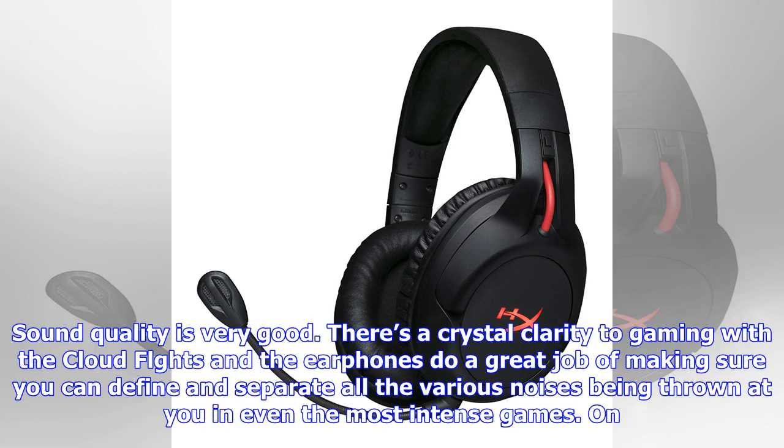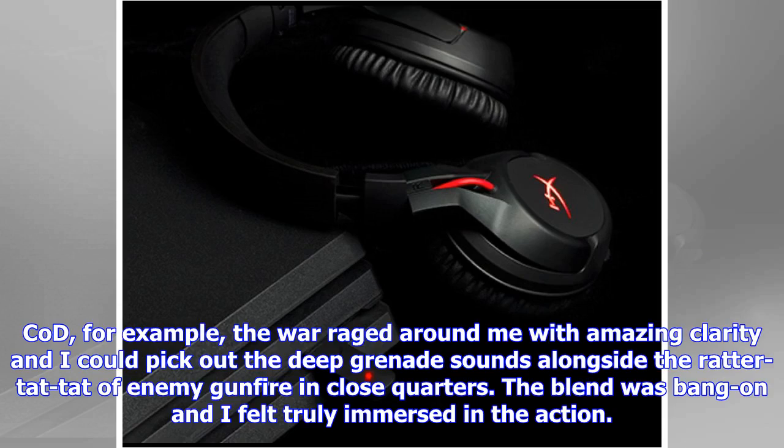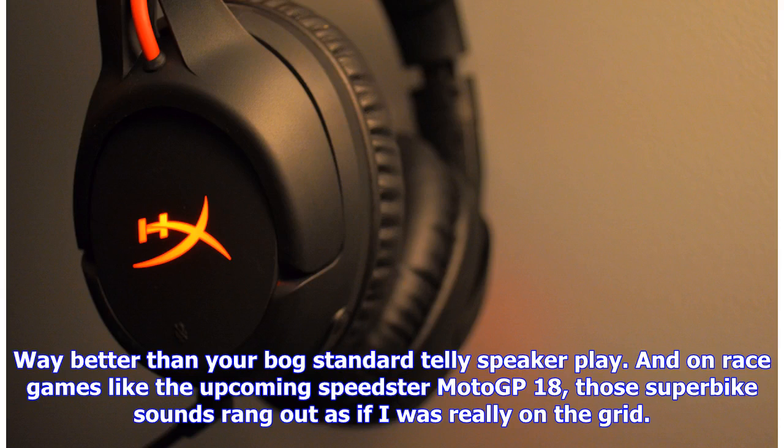Solid wireless connection and 30-hour battery life allow you to keep your gaming sessions on PC, PS4 and PS4 Pro going for longer. Sound quality is very good — there's a crystal clarity to gaming with the Cloud Flights, and the earphones do a great job of making sure you can define and separate all the various noises in even the most intense games. On CoD, for example, the war raged around me with amazing clarity — I could pick out deep grenade sounds alongside the ratta-tat-tat of enemy gunfire. In close quarters the blend was bang on, and on race games like the upcoming Speedster Motive 18, those superbike sounds rang out as if I was really on the grid.